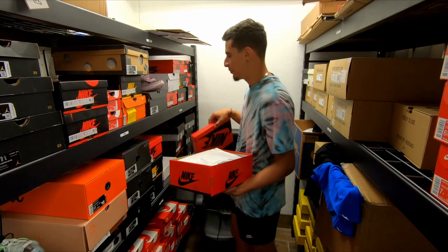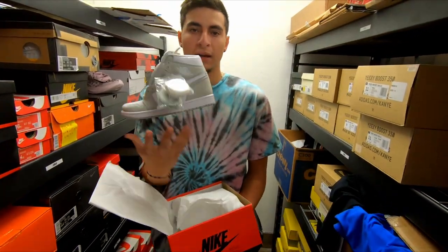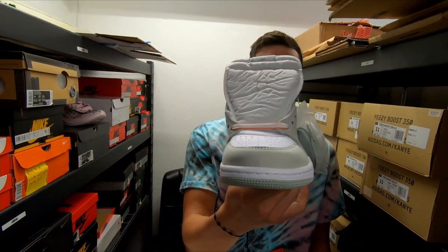We also have a really underrated shoe in my opinion — the Seafoam. Got sizes 8, 8.5, and 9.5. It's a beautiful shoe, great for women.